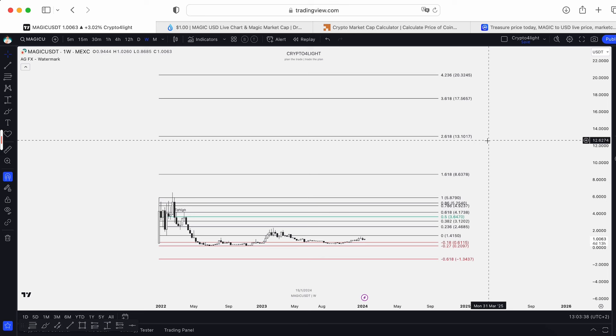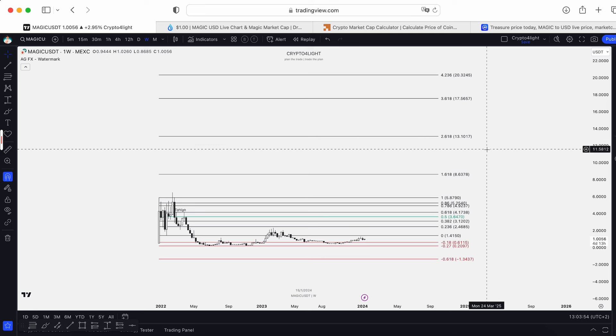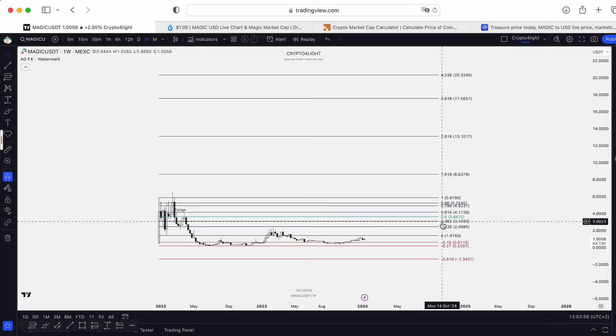And you can open the charts like I always tell you — you can open the charts of Sandbox, Decentraland, Mana and take a look at how they performed in the previous cycle when we saw the metaverse hype. So the gamify sector inside Web3 is going to be pretty huge. So mark these prices.